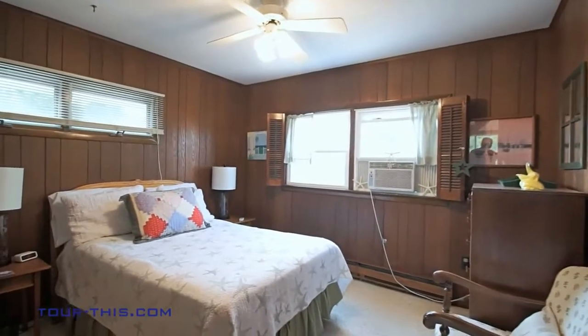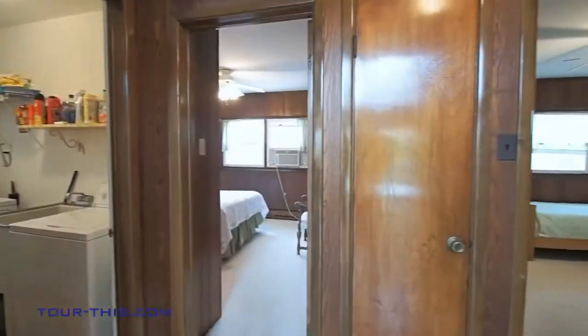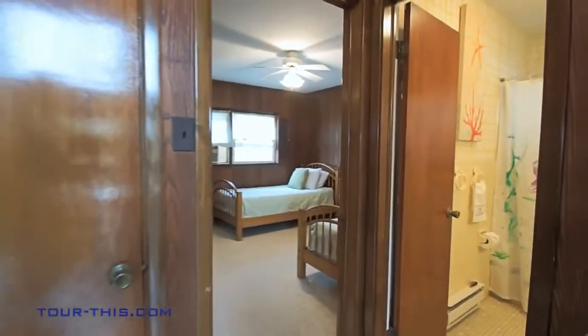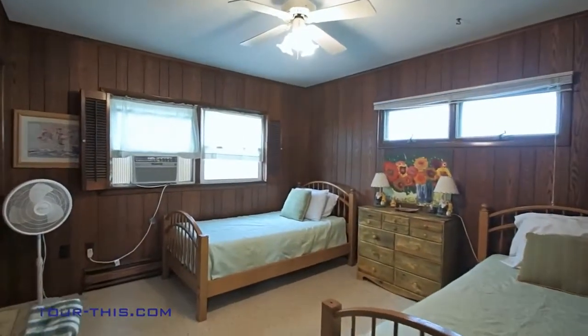Sumptuous comfort and coziness characterize this bedroom. A no-nonsense bedroom with plenty of space for sleep, storage and play.